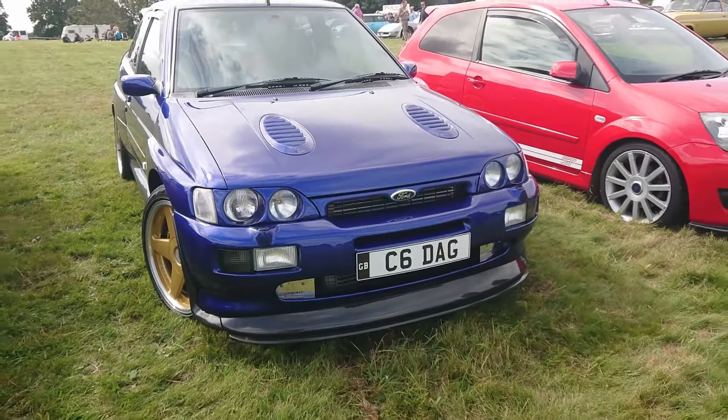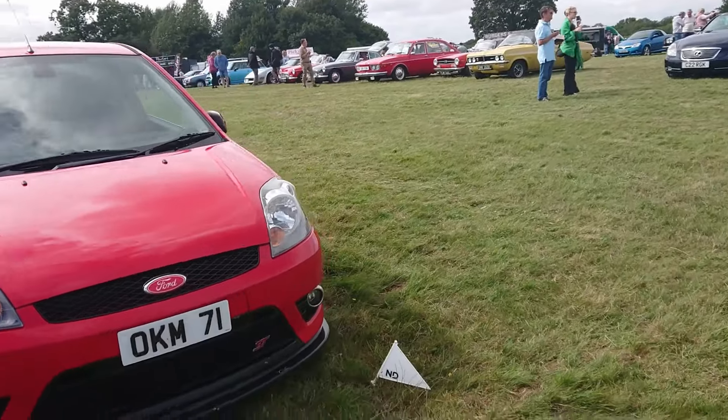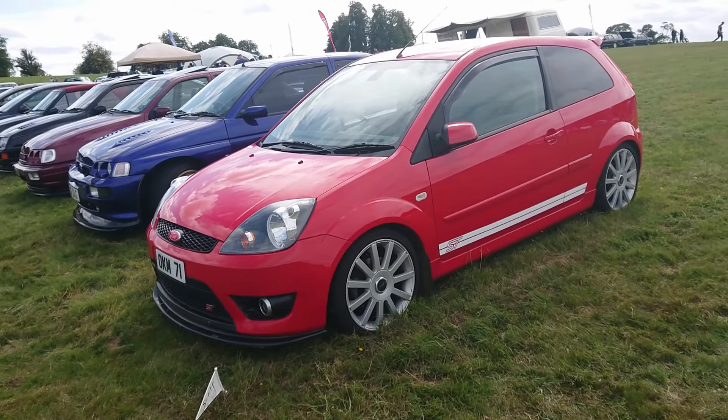And then the fantastic Mark 6 Fiesta ST, which is a very, very nice driver's car. I'd like to try one of these, actually. The only Mark 6s I've ever driven have been quite slow - but these are good.